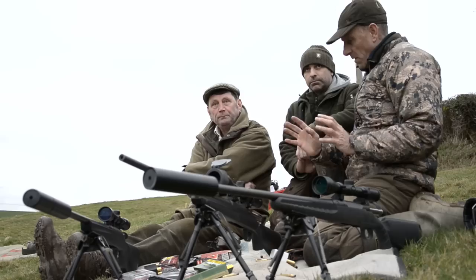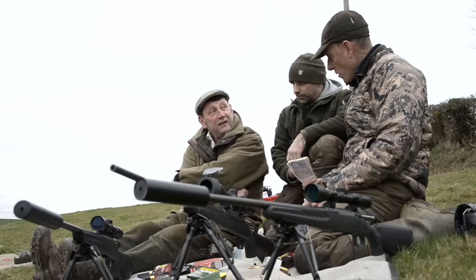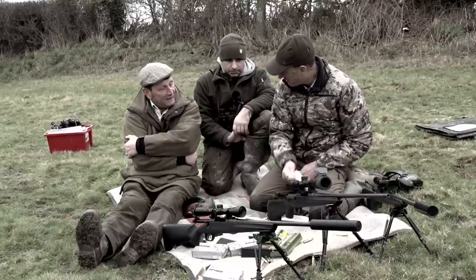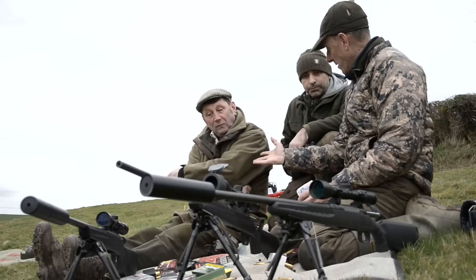If you had £500 — 500 reddies, a monkey — where do you put your money? I've changed tack. I'd go for the 270, so that's the Winchester XPR. And Mark? I'd stick with the Remington, definitely. I like the Remington, gone well with that. But the Winchester would be my second choice. And second choice would be the Savage.